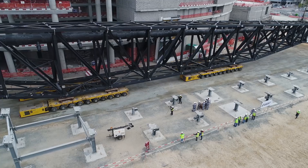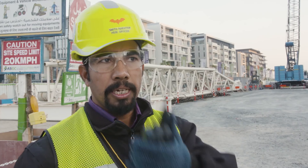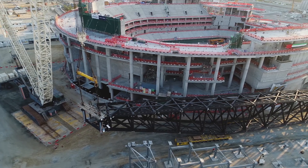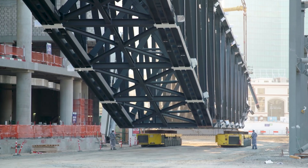Today we've reached a significant, important milestone, which is lifting one of the megatrusses which will eventually carry the roof of that arena. Lifting start. The second step, which is the most critical issue, is to get the truss in its correct position.